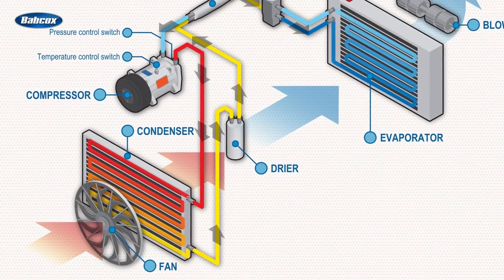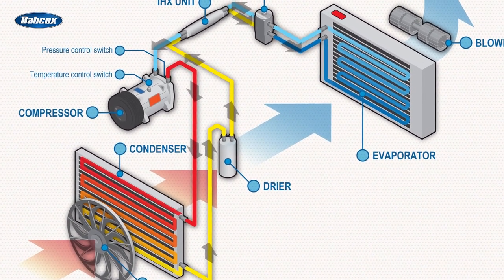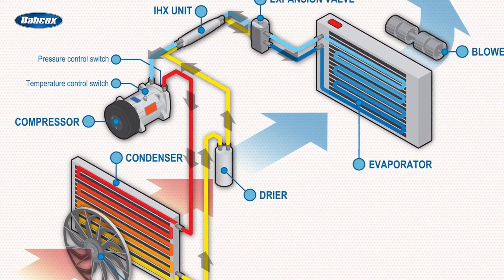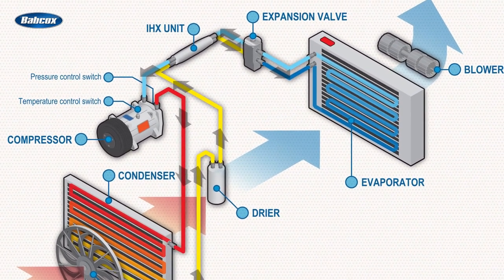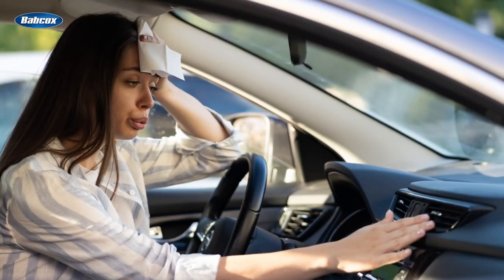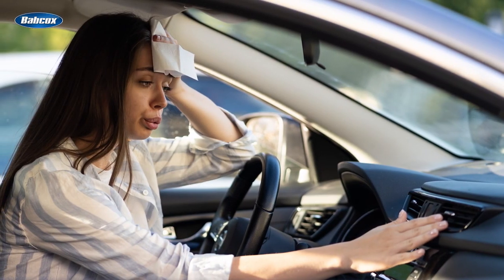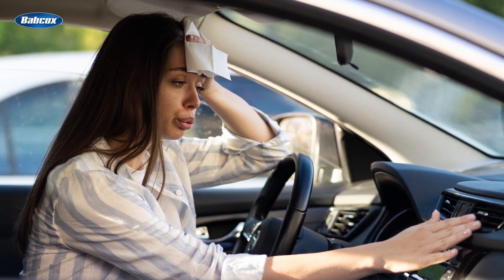A vehicle AC system operates in a closed loop, meaning that the refrigerant recirculates on a constant path through the same components to cool the car. If the system is functioning as it was designed, there shouldn't be anywhere for the refrigerant to escape. So if the AC system isn't cooling the car, it's a clear indication that there's a problem — most likely a refrigerant leak.